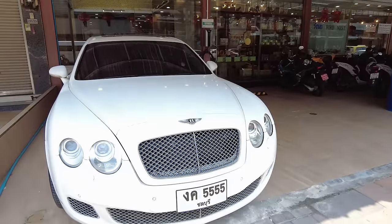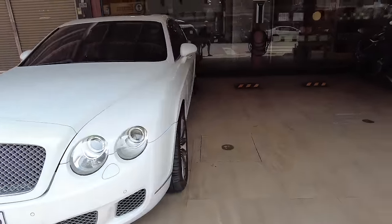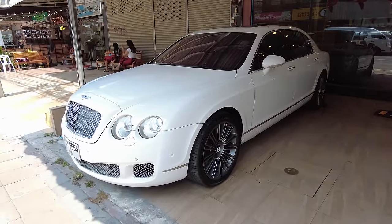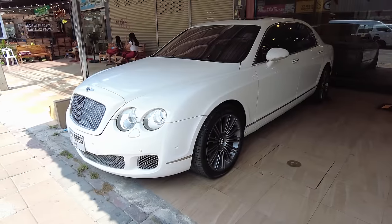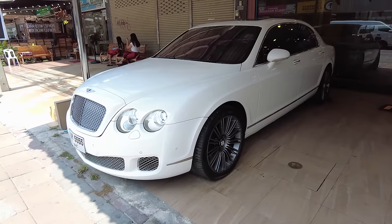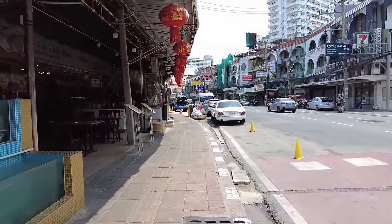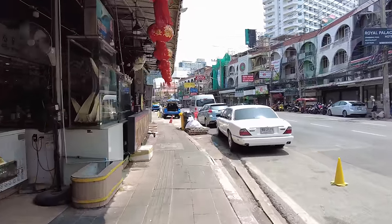Now there you go — have a look at that bad boy. That's some pounds, shillings and pence there. I wonder what that would cost. I reckon that's got to be — I'll say 10 million baht. I'm probably way out but that's my guess. What do you reckon — have a guess how much for a Bentley? Remember you've got the import duties and all the rest of it to add on. It ain't going to be cheap.